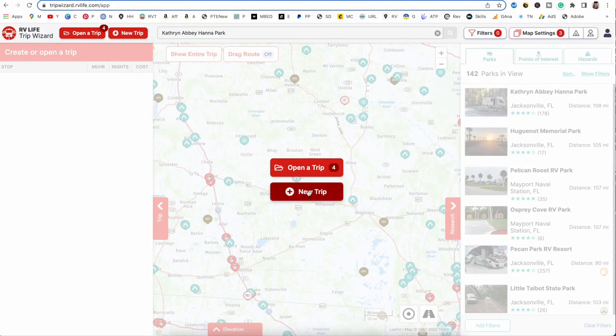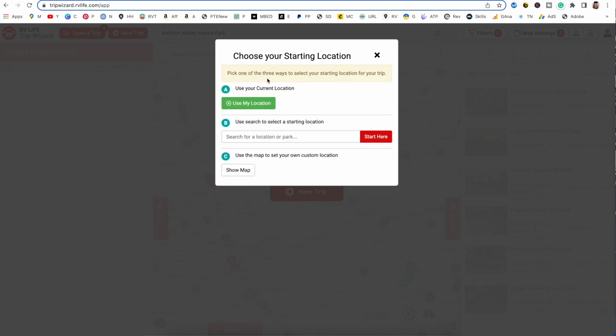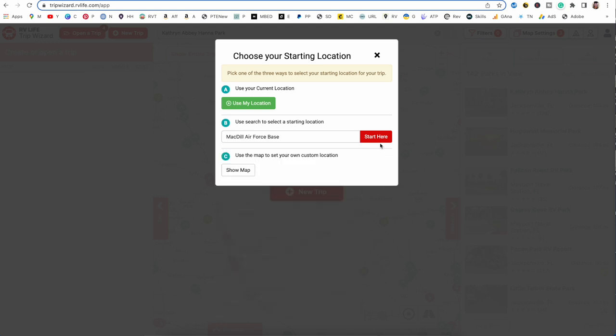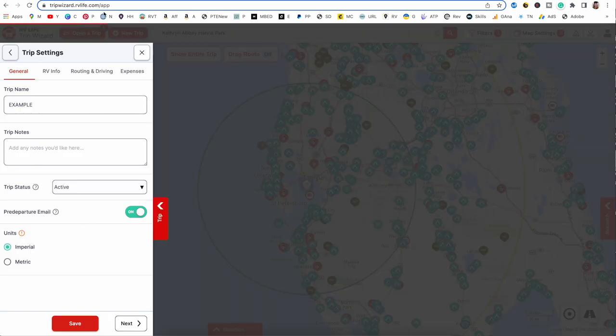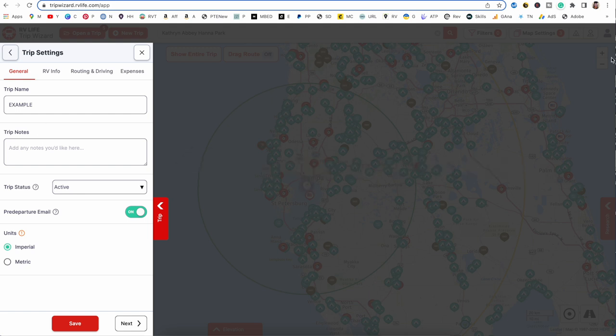Click on New Trip. We're going to call this 'example' and choose our departure date. There are three ways to start your location: put in your location, have it go by GPS, punch in the name of a park, or click on the map. We're going to start at MacDill Air Force Base in Tampa. You'll see trip settings for this specific trip, which will initially be all the default settings we just went through.